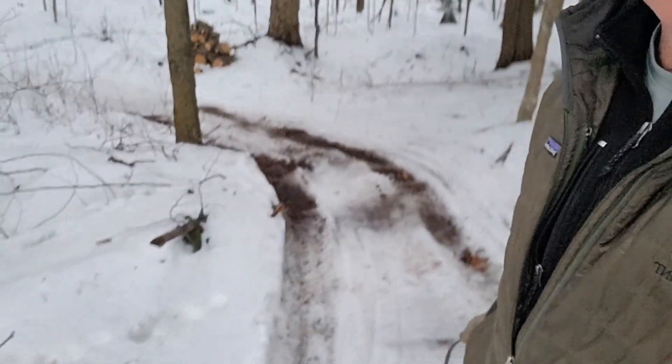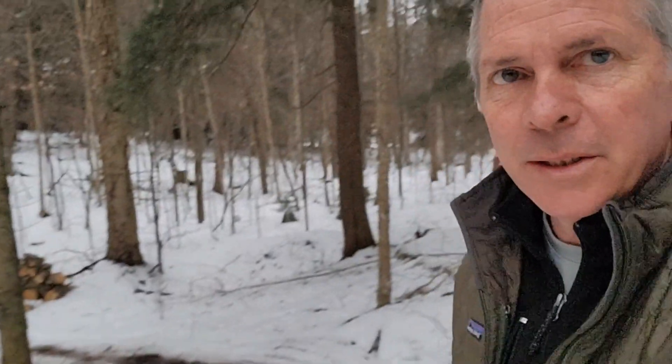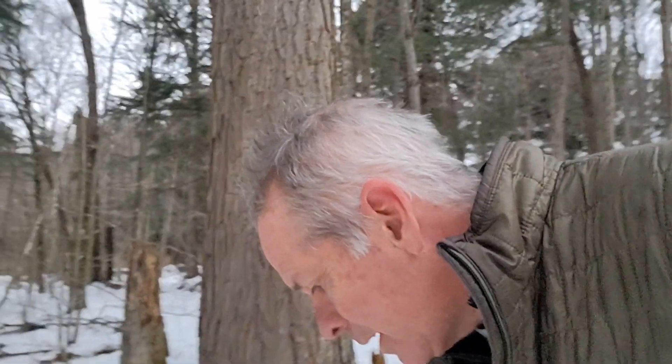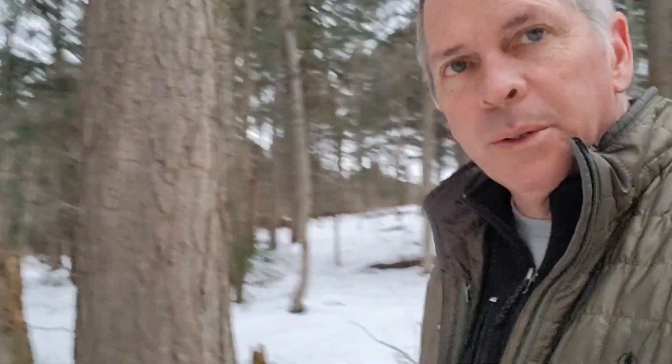The problem is this hill here — it's getting down to the dirt where the tires go, but I'm still going to try to mitigate the slipperiness of it in anticipation of getting some firewood.